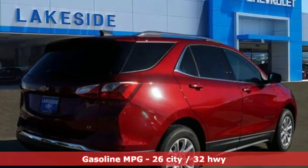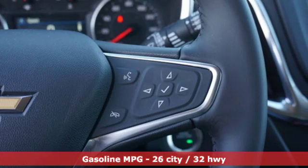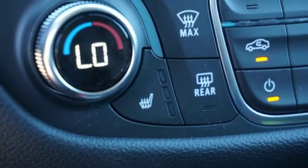It comes with all the amenities you need: turbo inline four-cylinder engine, dual zone climate control, streaming audio, configurable instrument gauges, and front heated bucket seats.